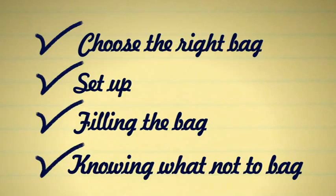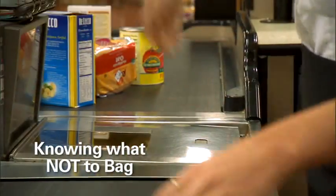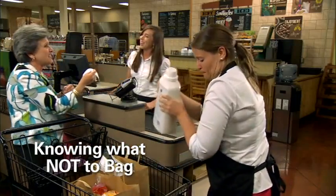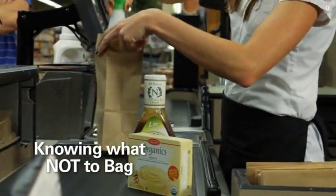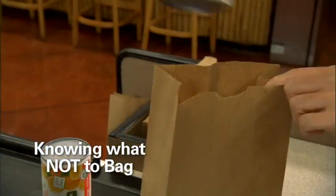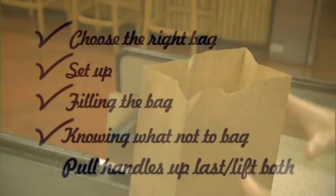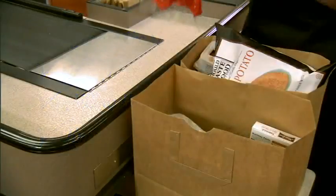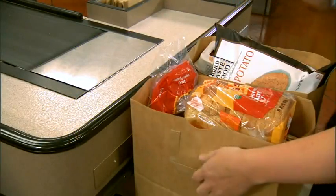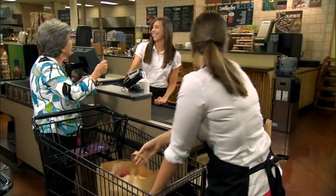Knowing what not to put in grocery bags is also very important. Don't bag large items with handles such as milk jugs, detergent containers, or large soda packs — place them directly in the cart instead. Always bag soap and chemicals separately from food items. You may also want to place meat and frozen items in separate bags to keep them apart from other food items. If you're using paper bags with handles, leave the handles down until the bag is fully packed, then pull the handles up — not out. When lifting, always use both handles.